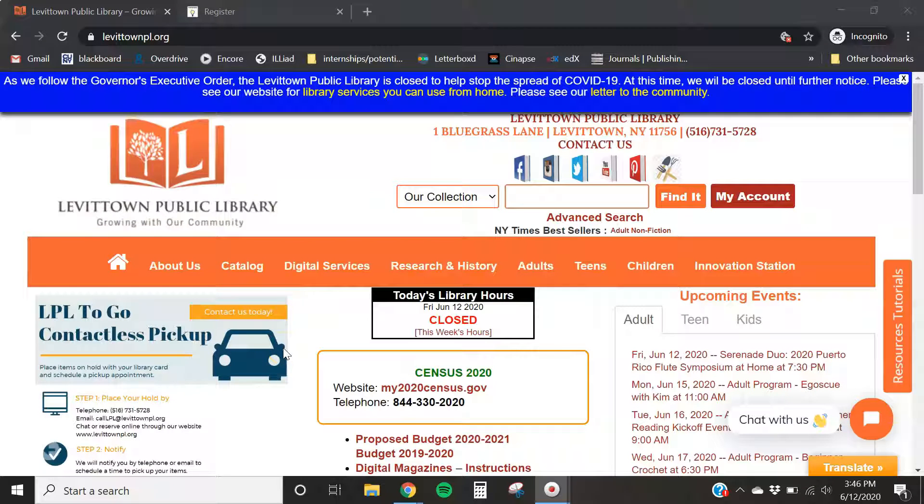Hello everybody, this is Librarian Caitlin here in the Young Adult Department at the Levittown Public Library. Today we are going to have a tutorial for the Learning Express database. Learning Express is a great resource for both academic pursuits and career and job preparation, so today in our tutorial I'll go over both aspects of this database.